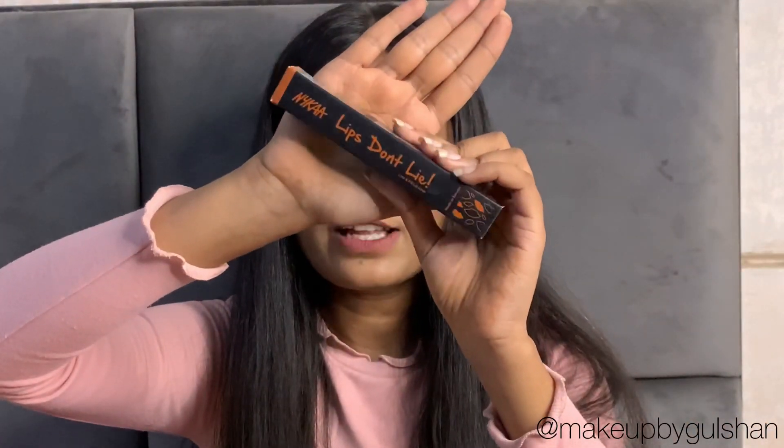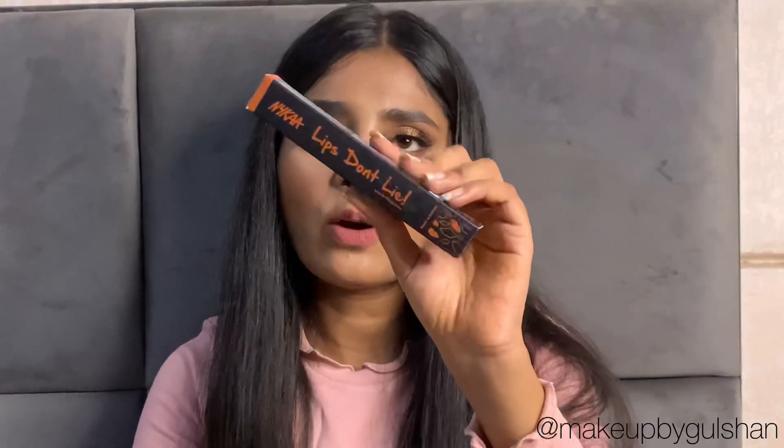Let's talk about packaging. This is how the packaging looks. You get a pencil-type lip liner, so it's very precise and easy to apply. It comes in pencil form and the color of the body reflects the actual shade. It gives a matte finish, lasts up to 8 hours, is waterproof, and is extremely pigmented.